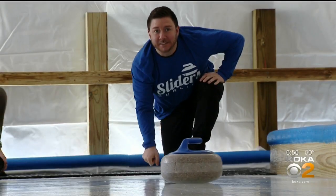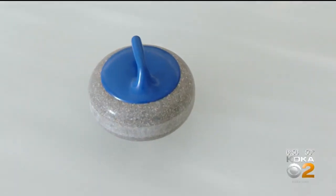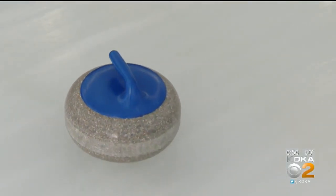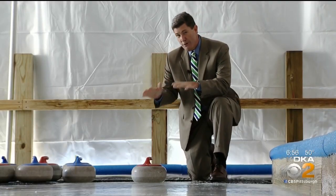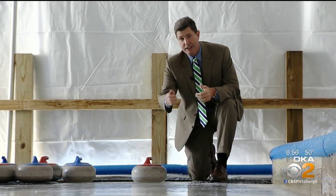Sliders' rules are a bit different from the Olympic game. For starters, this version has no brooms sweeping on the ice. "Running up and down — it's so easy to really fall and injure yourself — so we kind of wanted to make this something that anyone can do safely." Really a little bit of a revision when it comes to curling.